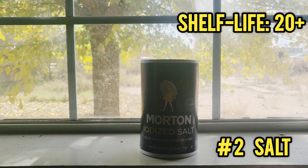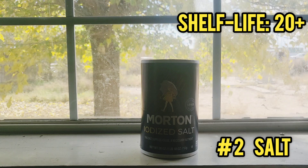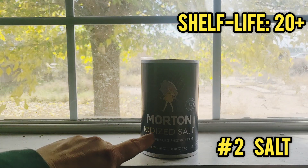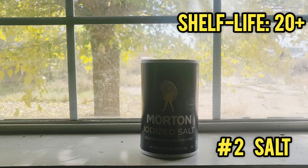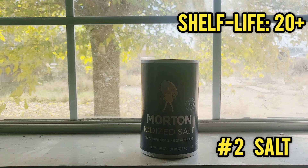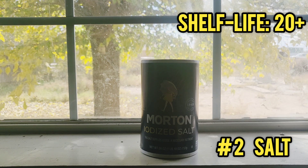Number two is salt. Salt can be used for multiple different things other than just making your food taste better. You've got the iodized salt — iodine can be used to provide nutrients to yourself and also make your food taste better. It's a buffer; that's what pepper and salt are — they're buffers. Salt can basically last you forever if it's kept dry. So salt is number two on our list.